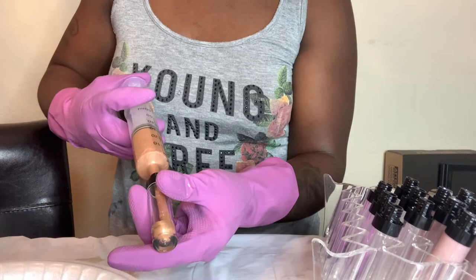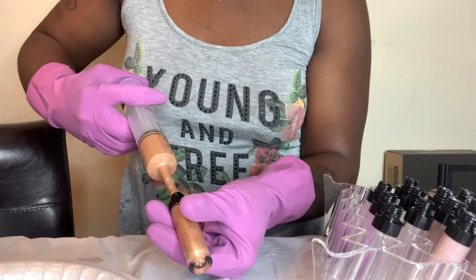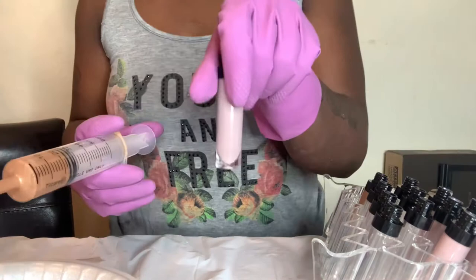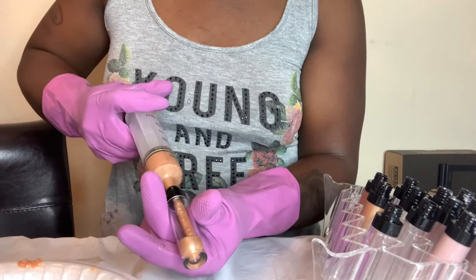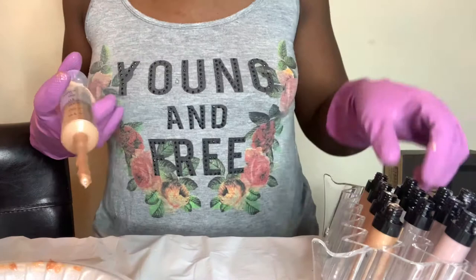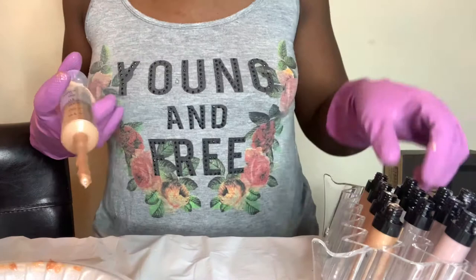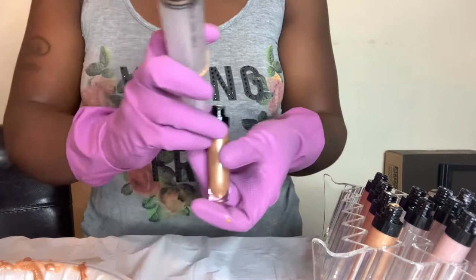Here I am filling my tubes. I only made six tubes of each gloss because when I'm doing glosses I don't like to make too many at once. I keep the leftover gloss in little containers I get from Dollar Tree, and once the tubes sell out I'll fill more. I'm filling Rich Caramel now — I already filled Nude Vibes. You'll actually see me fill seven tubes because I always keep one tube of each shade for myself.